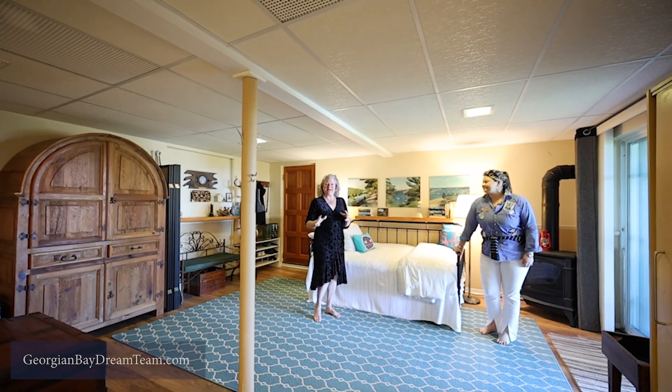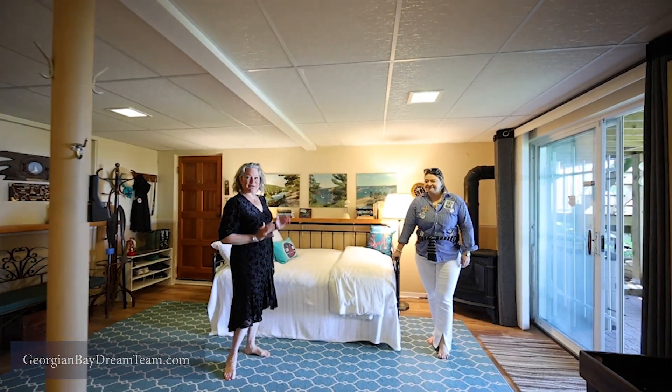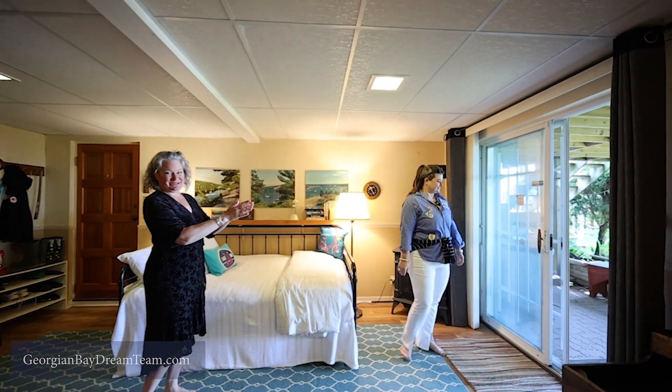The lower level family room provides enough room for those extra guests and their own private walkout to the beach.